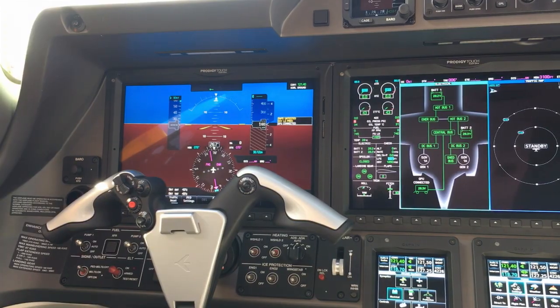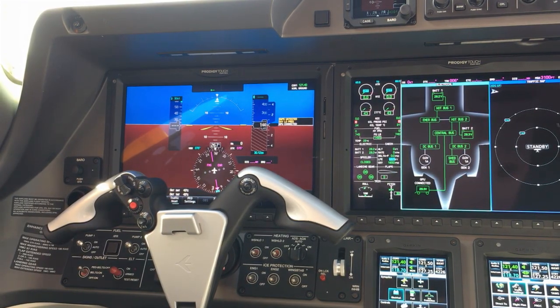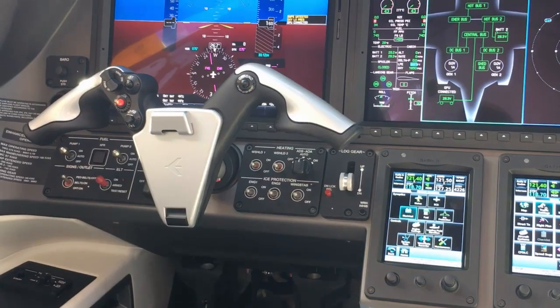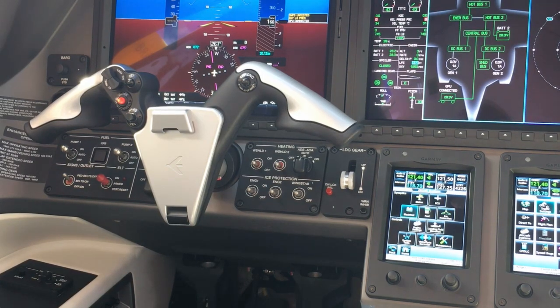If you're a pilot, we have a new flight deck for you as well — the Prodigy 300, based on the Garmin G3000 Prodigy Touch — and it will take you from Miami to New York non-stop.